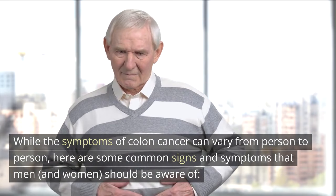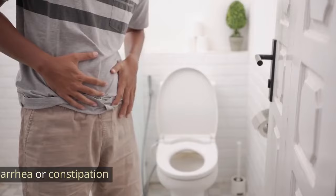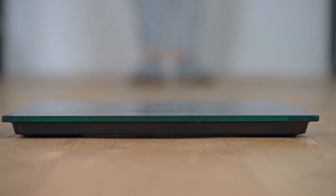1. Change in bowel habits. Persistent diarrhea or constipation. Changes in the size, shape, or consistency of your stool.